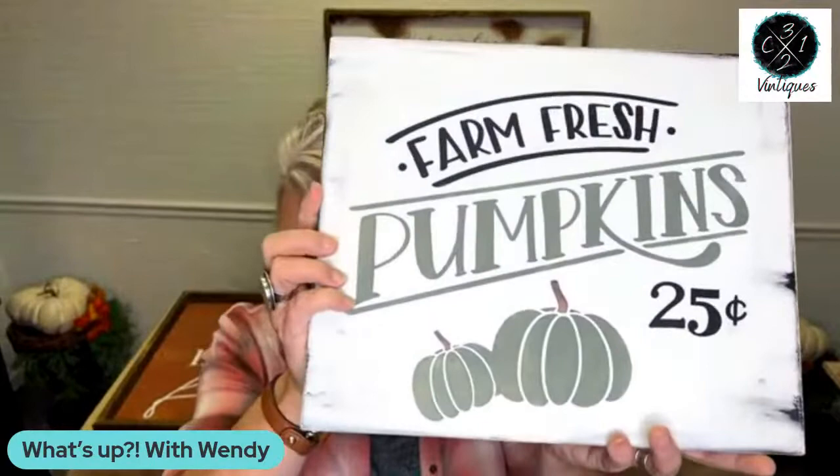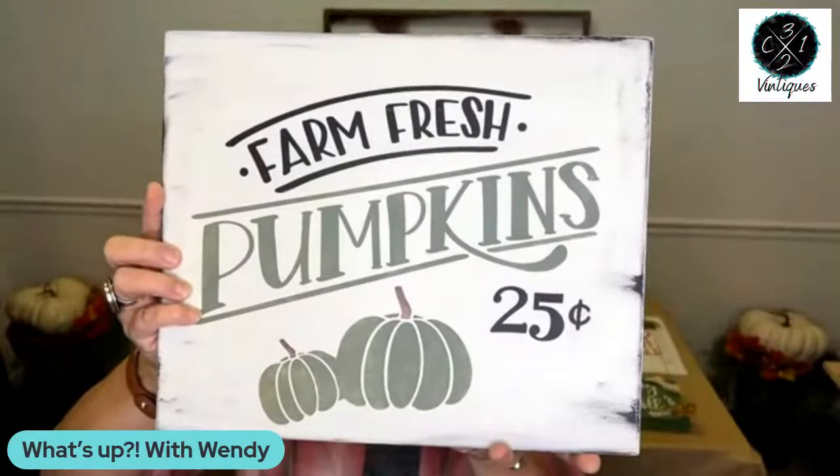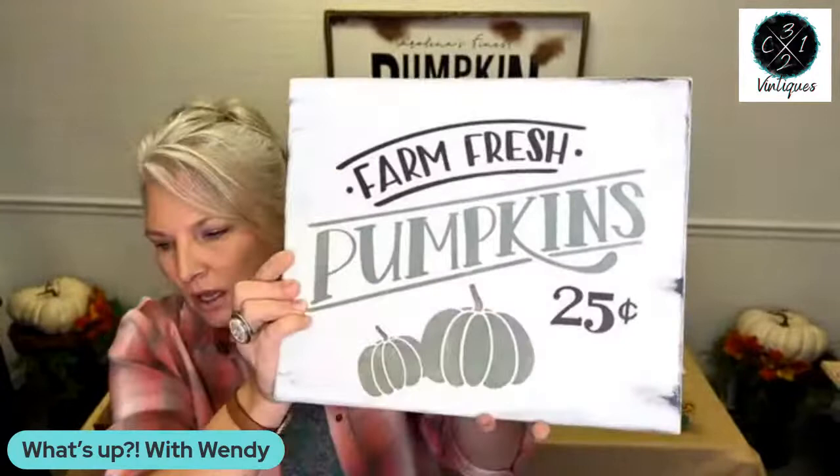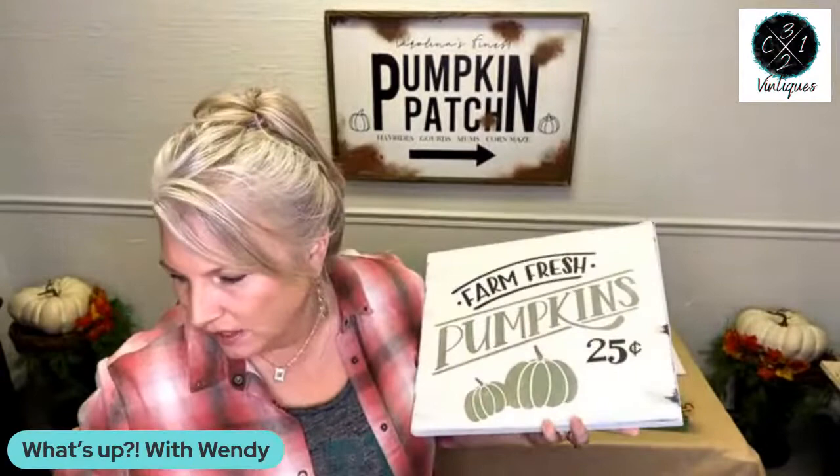I've got one super cute sign from Lily Ruth Melton — she is the sweetest. It's only $16. It's this cute little Farm Fresh Pumpkins — 25 cents sign. Isn't that the cutest thing ever? You can lean it in a cabinet or you can hang it — it does have a sawtooth hanger on the back. It is only 16 bucks, handmade, hand-painted, and made locally.